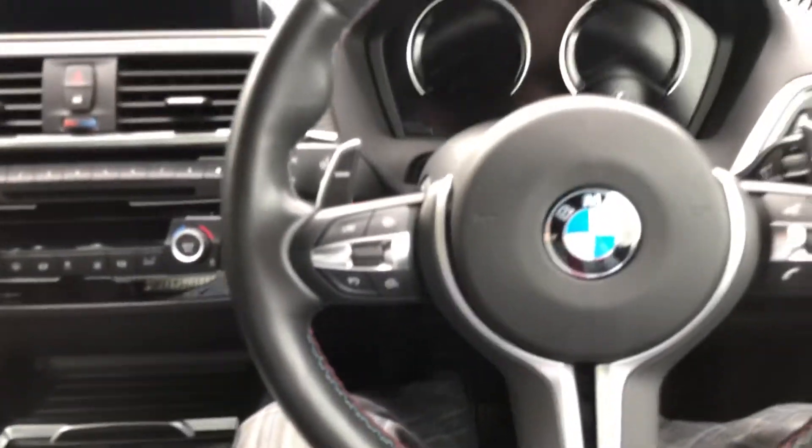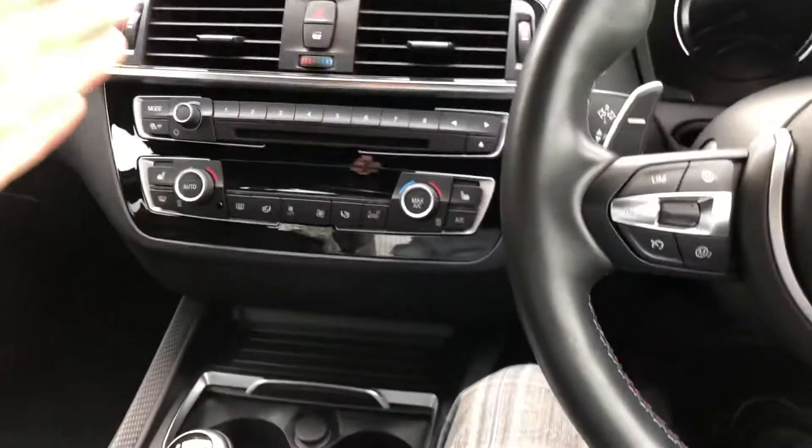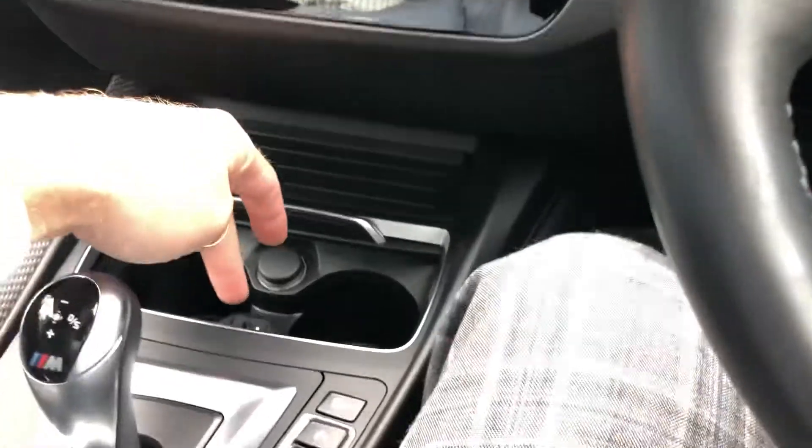Let's get in. One lovely feature about this car which I think is awesome is Apple CarPlay. You plug your phone into the USB just here.